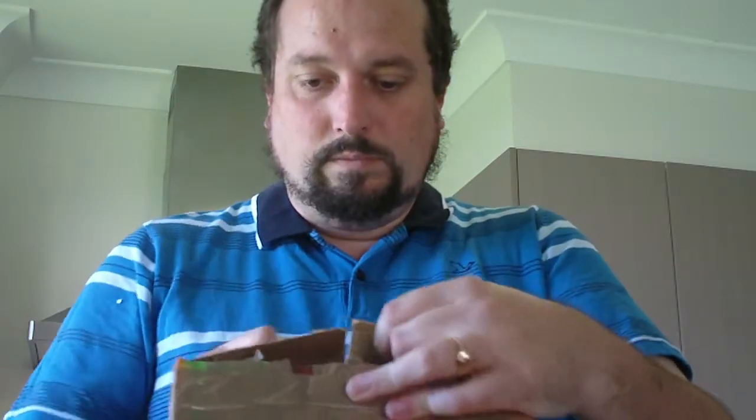I'll just grab this trusty little knife here and we'll open it up and see what's inside. Very well packaged.